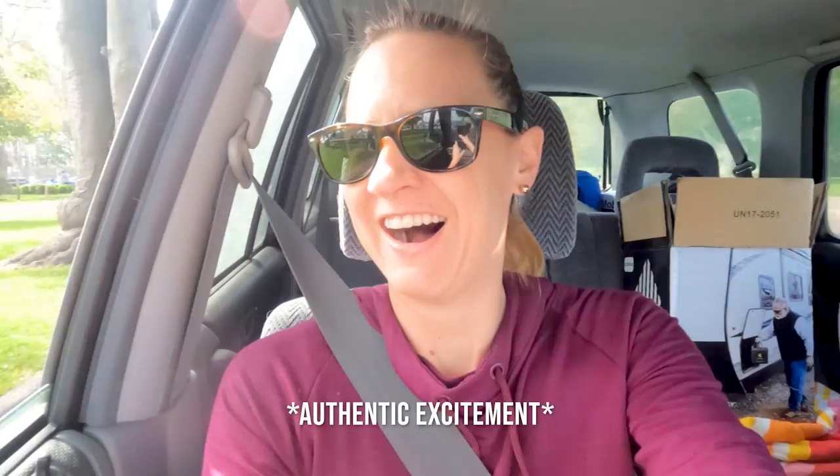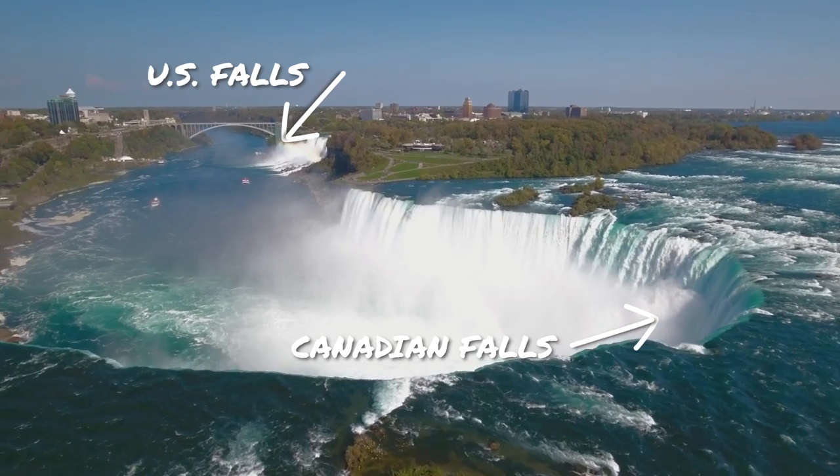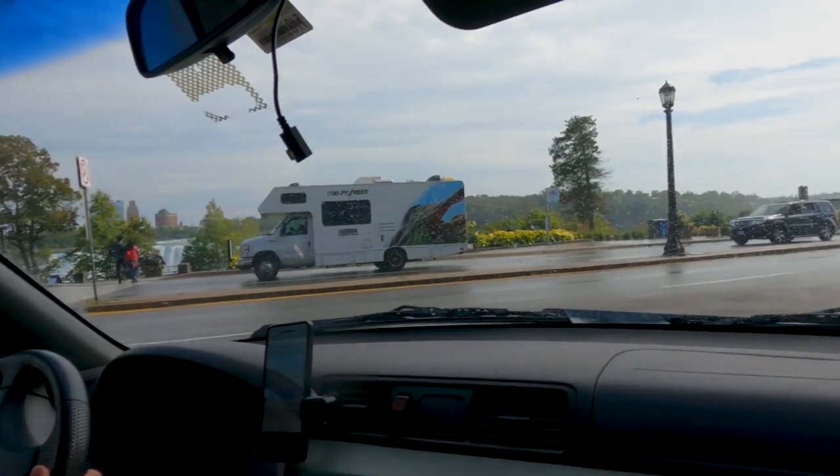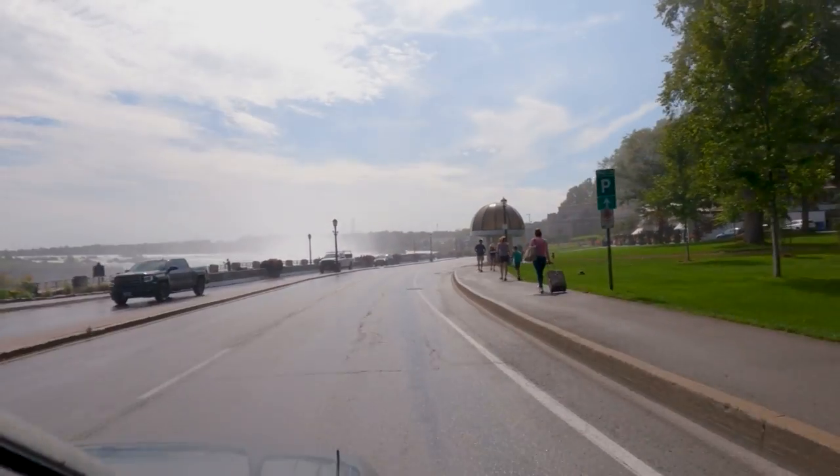It's all kinds of water on the lens already. That's the American side. That's the Canadian side. They actually give you rain jackets — that's a little tip when you go behind the falls.